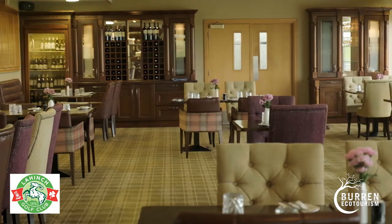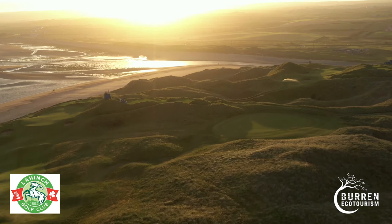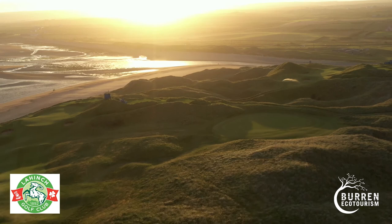After your 18 holes at Lahinch you could go upstairs and maybe get a bowl of chowder and a pint of Guinness. I have to say the most spectacular part of the course is the scenery. When you go down the sixth hole you have Lahinch beach in the background and you're hitting towards it, so it's probably one of the most spectacular shots you'll hit on any golf course.